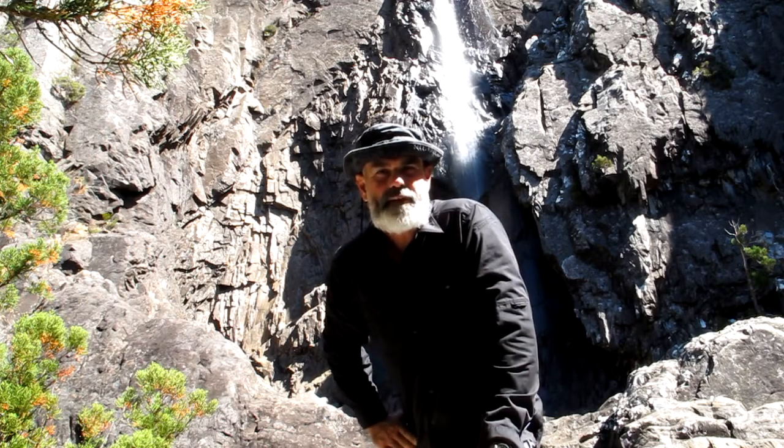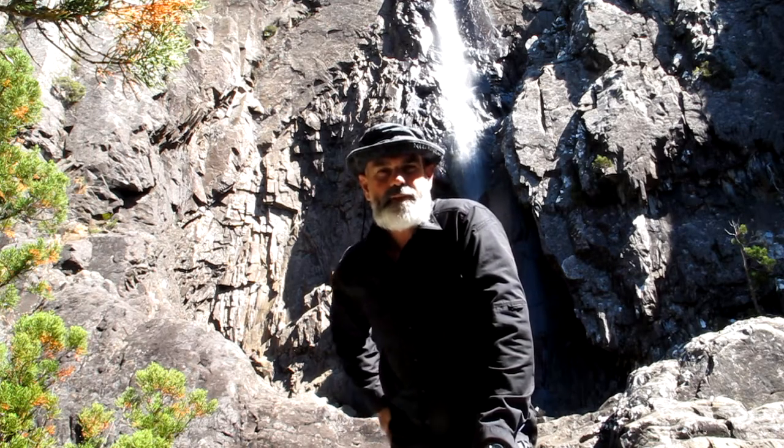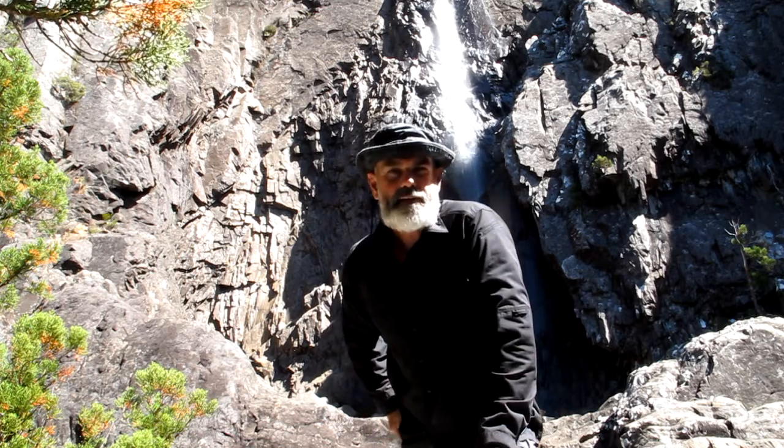Hi, I'm Matt from Tasmanian Mountain Guides and today we're at Meander Falls in the Meander Valley. Meander Falls is the largest waterfall in the Meander Valley Reserve area — quite a spectacular spot. It's a nice day trip; it's only about a two-hour walk here from the car park.